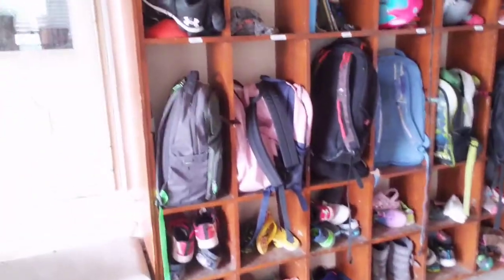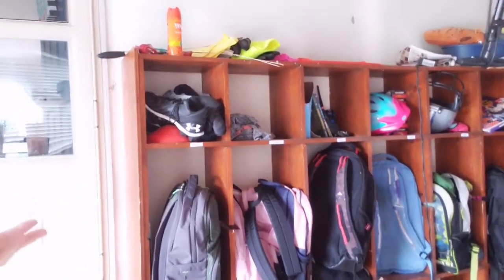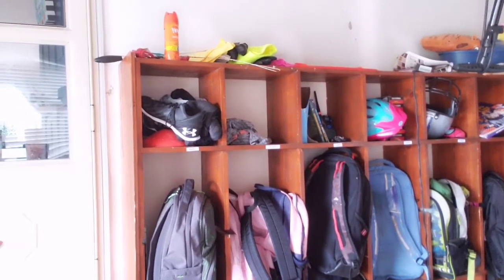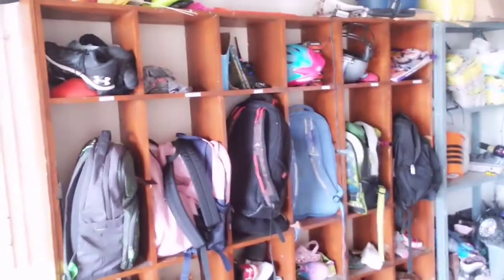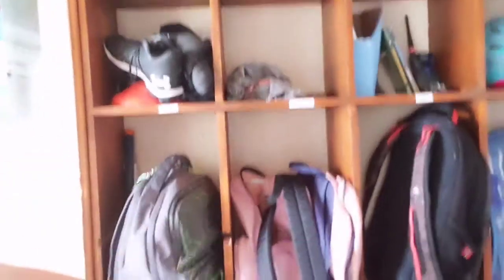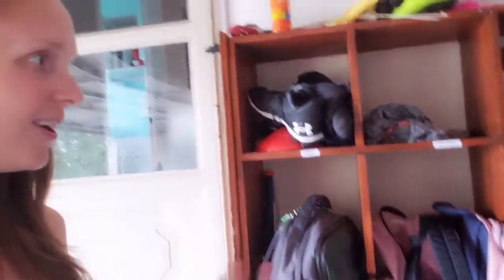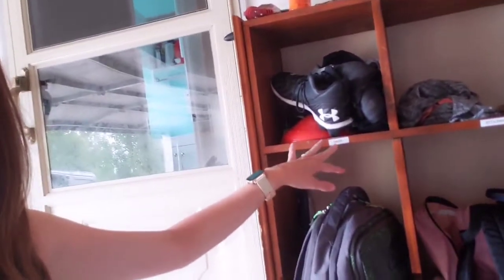So here's our back door, just so you can kind of tell. We have one of those cube storage cabinet units — where you buy those square fabric cube bins. What I did is I had my husband cut out one of the shelves so that it could be more of a locker style. If you find one of these secondhand, like we did, it'll really save you some money.